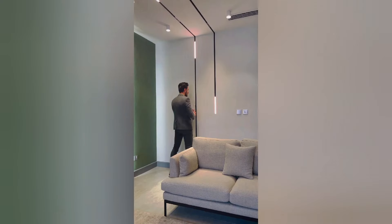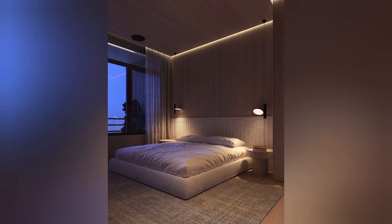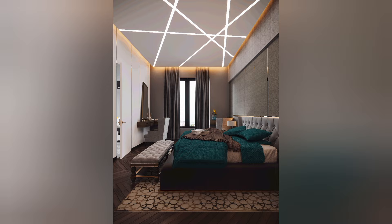Functional lighting: LED strips serve not only as a decorative element but also as functional lighting solutions in the bedroom. Placed strategically along closets, wardrobes, or under furniture, they provide practical illumination for navigation of the space, finding items, and creating a sense of depth and dimension.